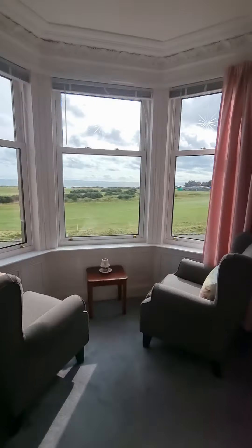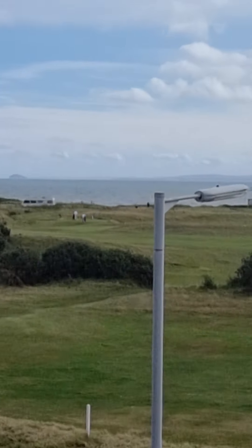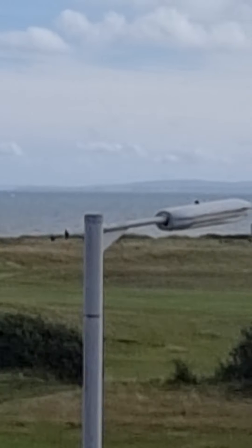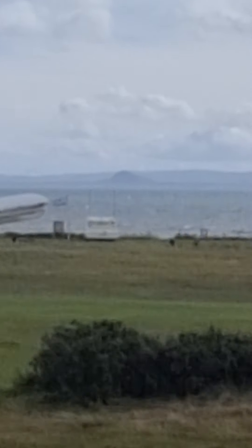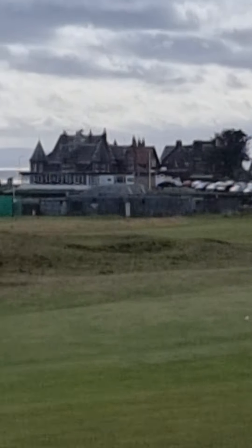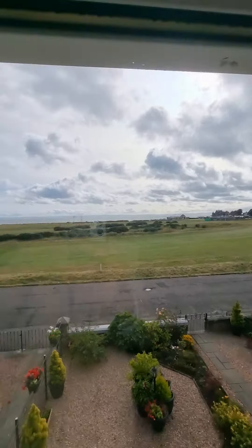Let me show you that view. I can see the Bass Rock just over there. Then in the background you'll have Berwick Law just through the mist. I can even see the wind turbines on the hill over in Berwick itself. Coming along, you've got Leith, and then across to the side you'll see Edinburgh. On New Year's Eve, on special occasions, you'll see the fireworks over there.